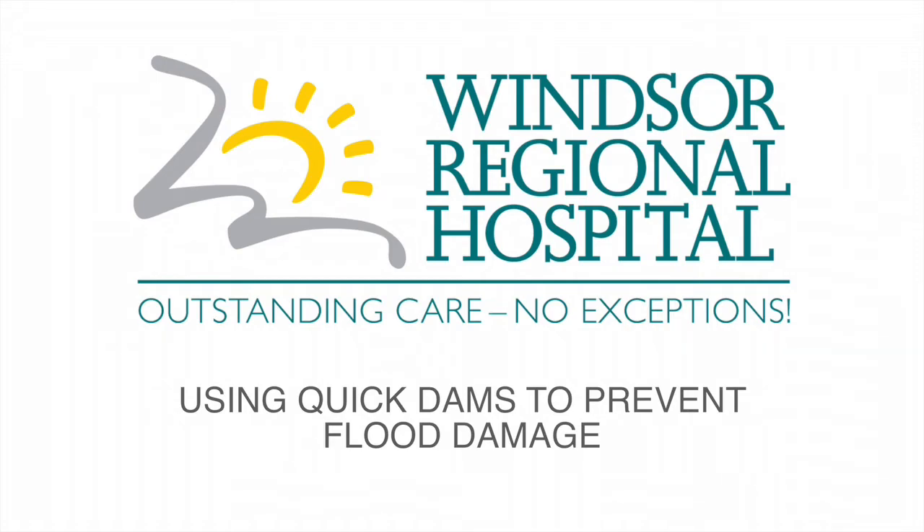Hi everyone, I'm Allison Johnson at Windsor Regional Hospital. Today we're going to learn how to use quick dams in the event of a flood. In 2017, flooding at the Met campus forced the closure of the emergency department and put the equipment in diagnostic imaging at risk. The goal of the quick dams is to protect equipment, limit damage in the hospital, and limit the disruption to patients in the event of another flood.